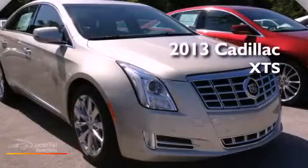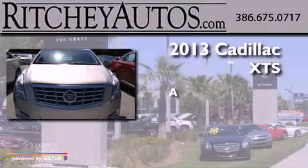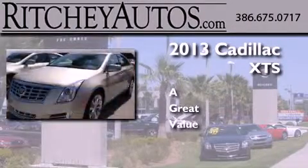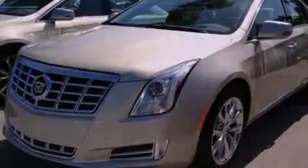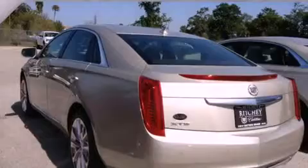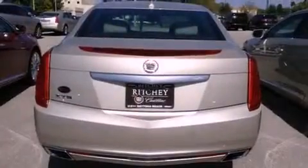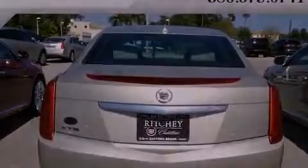This is a brand new 2013. Features include a navigation system, a rear view camera, a remote start feature, a low tire pressure indicator, traction control and stability control systems, and an illuminated passenger side vanity mirror.